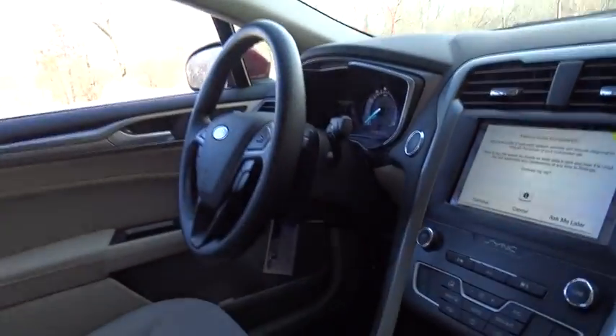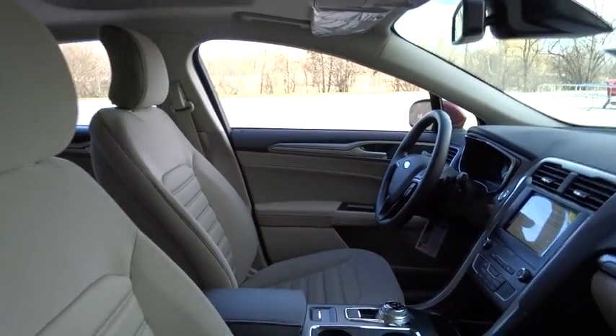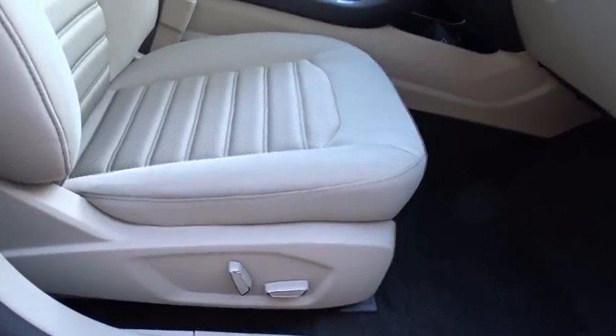Bluetooth, adjustable steering wheel, power steering, keyless start, aluminum wheels, cruise control, auto dimming rear view mirror, four wheel disc brakes, floor mats, front wheel drive.